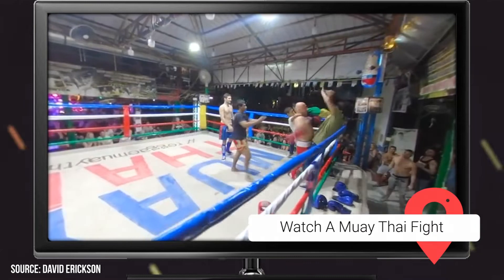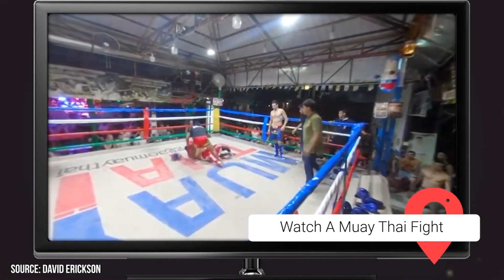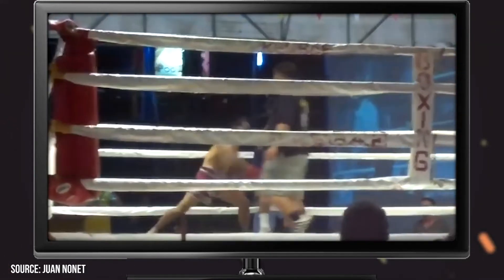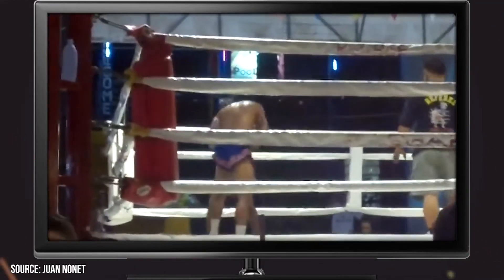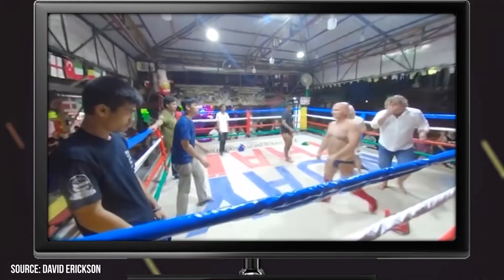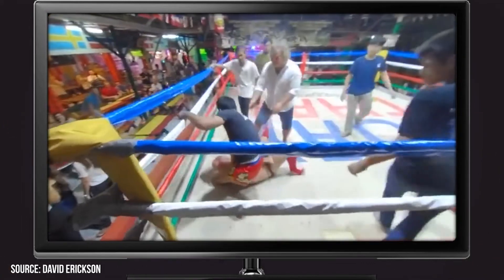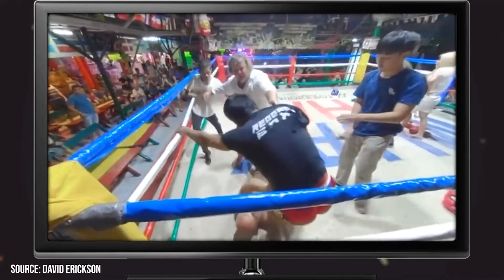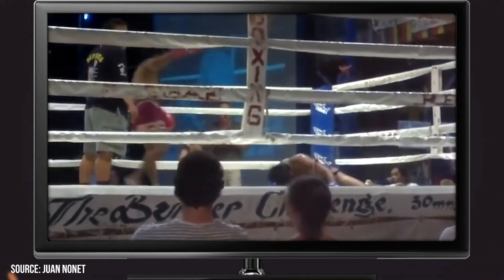Watch a Muay Thai Fight. This combat sport is popular all throughout Thailand — matches are held in just about every city in the nation. Over the years, it has grown to become one of Thailand's most famous and beloved pastimes. Phi Phi Island is home to a few different Muay Thai rings where you can catch a match or even participate in one if you're feeling up to it. If you want to see a fight while on Phi Phi, head on over to the reggae bar. This incredibly touristy yet still delightful venue can be found easily by following the sound of the cheering crowds and start bells. Matches are held nightly, and you can enjoy a nice cold drink while taking in the fight.